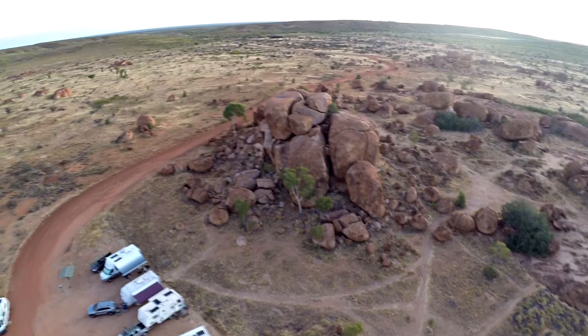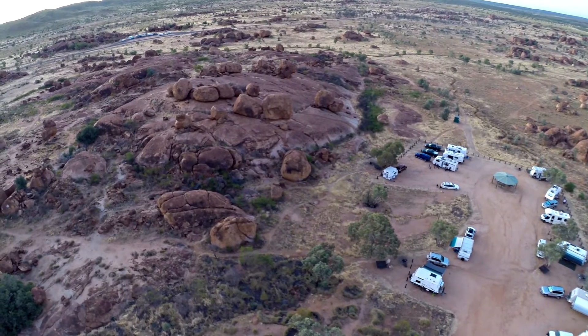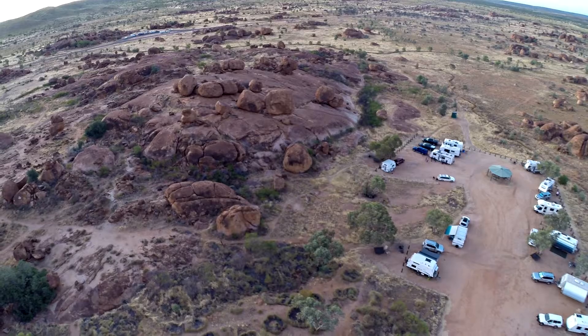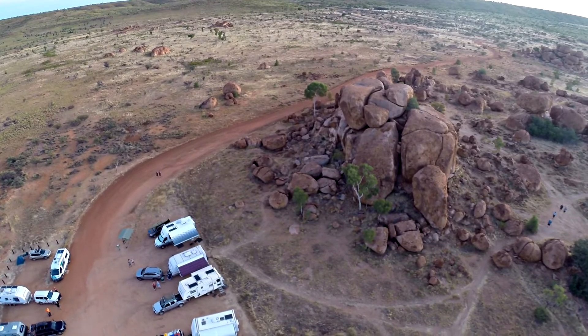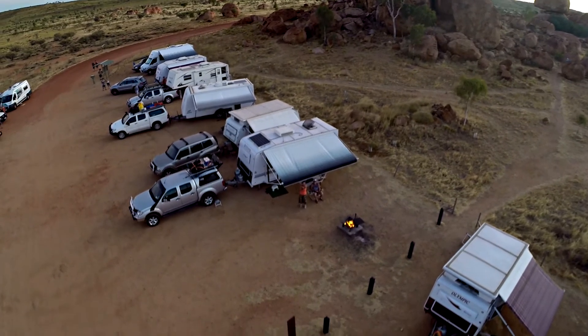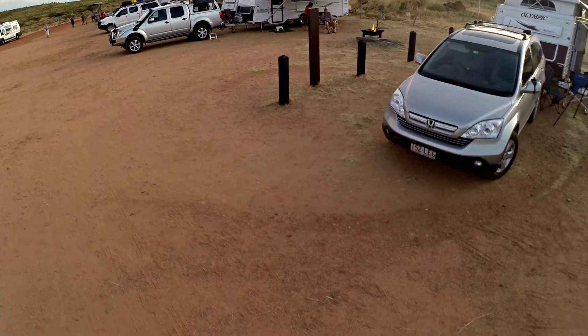Flying the quadcopter gives us an overall view of this amazing landscape, as it's still too early to capture these rocks at their best from ground level. Later this afternoon and early tomorrow morning will provide the best light for filming.